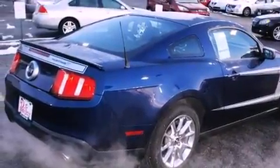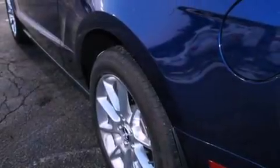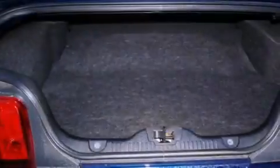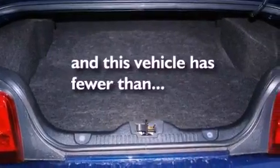Features include aluminum wheels, traction control and stability control systems, performance tires, side curtain airbags, and this vehicle has less than 16,000 miles.